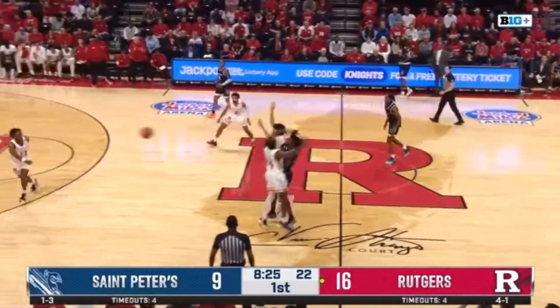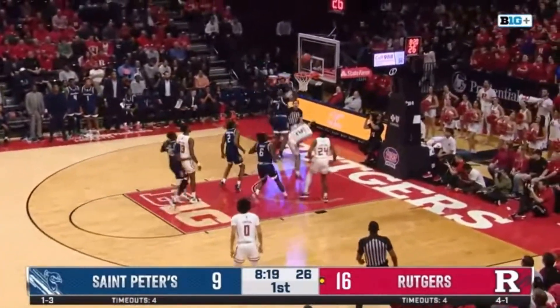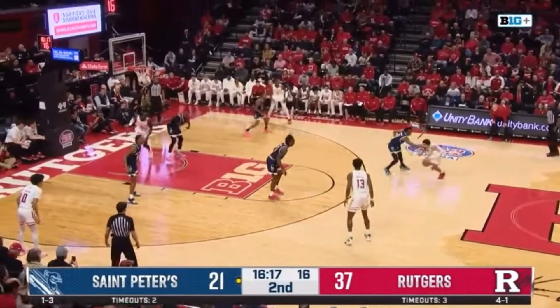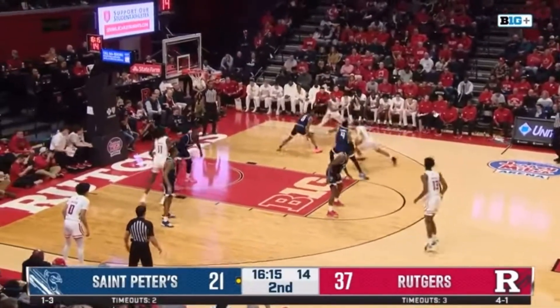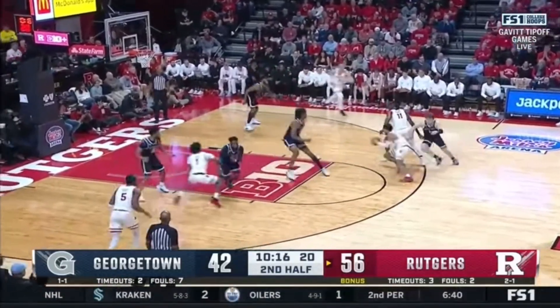Against St. Peter's, Fernandes shows an ability to run the floor without the ball and put himself in a position to score on the break and finish in traffic. He also has the ability to break down his defenders off the dribble and create offense by attacking the rim and finishing in traffic, both against Georgetown and St. Peter's.